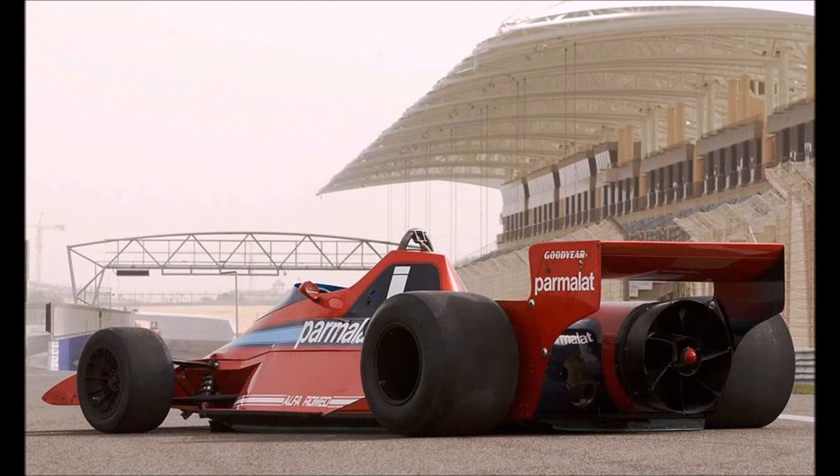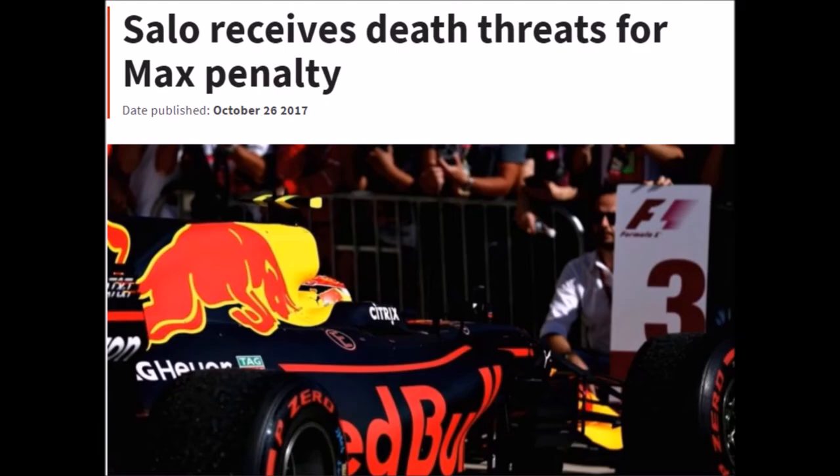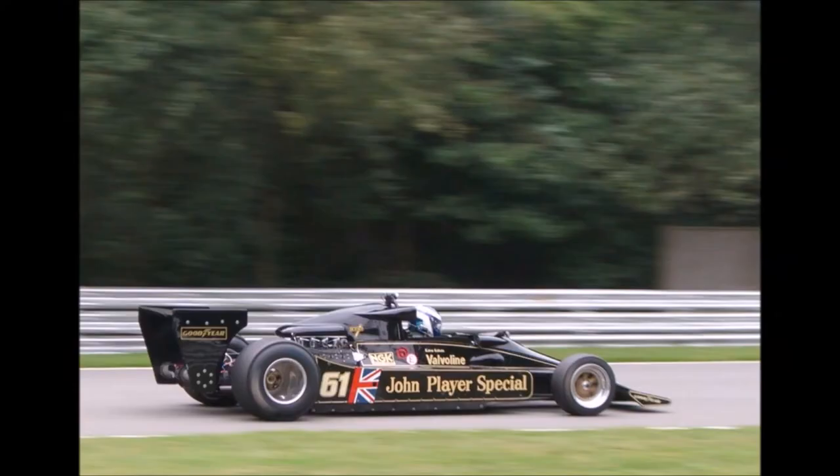The Brabham BT46B, nicknamed the fan car, competed in the 1978 Formula 1 season. And in case you're wondering, it's not called the fan car because it's powered by the sheer force of Dutch Max Verstappen fans. The reason for the car's nickname was the design that led to its success. But before we talk about the design, we need to talk about the reason it happened in the first place: Lotus in the late 1970s.